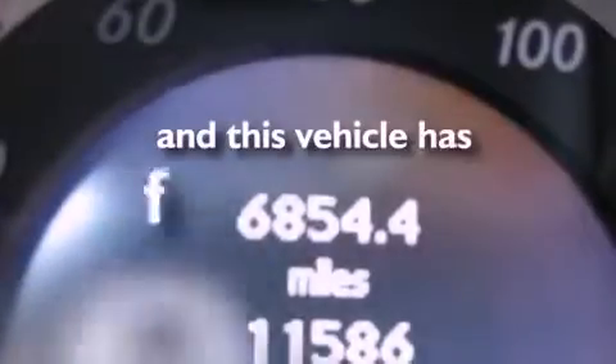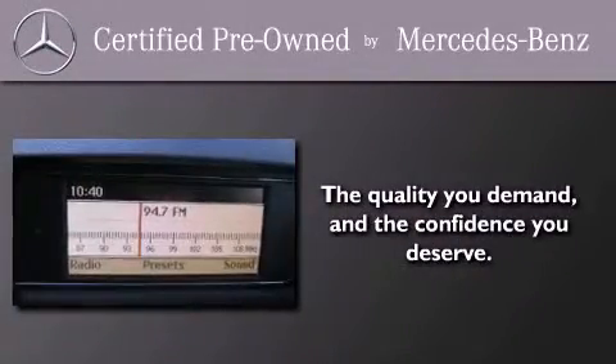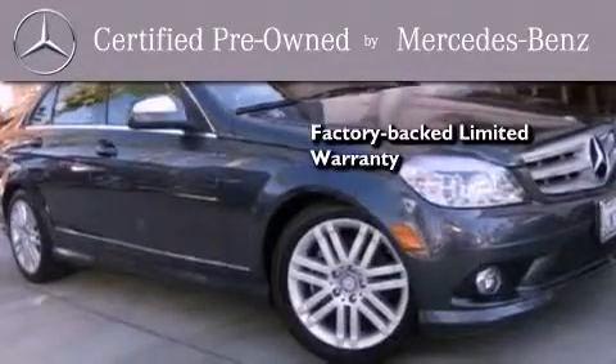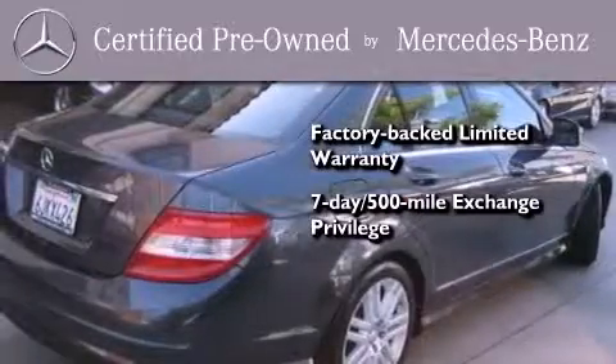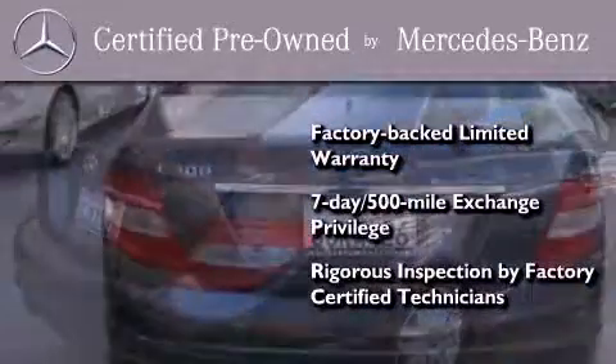This vehicle has fewer than 12,000 miles on the odometer. This certified Mercedes-Benz isn't your typical used car. It comes with a one-year, factory-backed limited warranty with no deductible, a seven-day, 500-mile exchange privilege, and virtually every system was rigorously inspected by factory-certified technicians. Consider it with confidence.